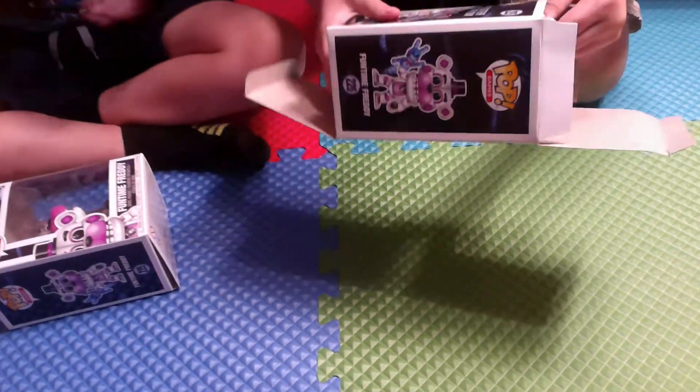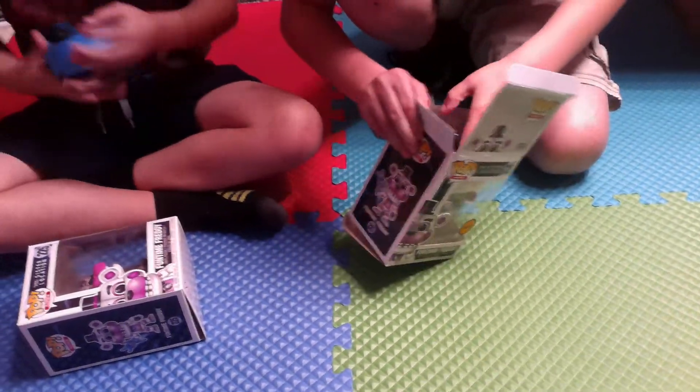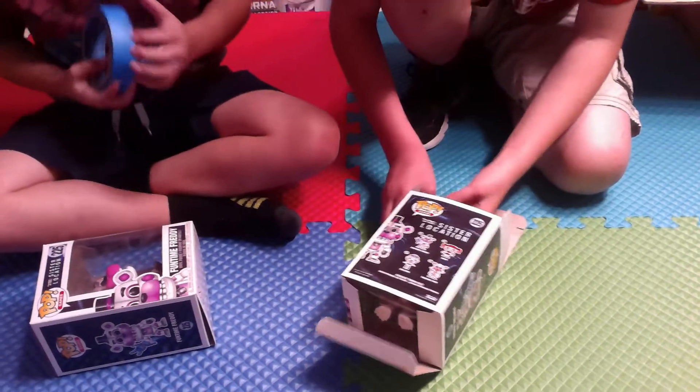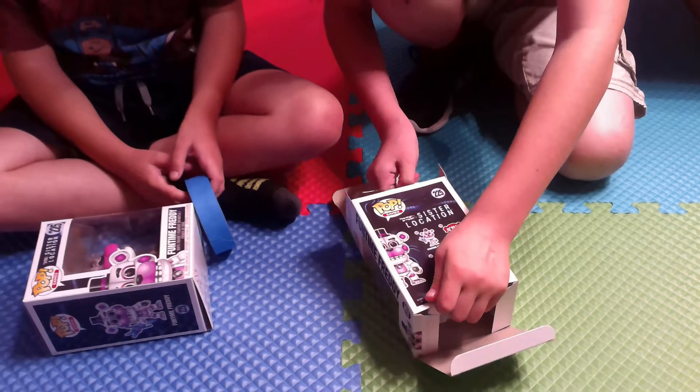I've never played any of the Five Nights at Freddy's games. I've played one and two but never the others — I've just looked at them. Their teeth are big — bigger than ever. How can you not get a pop?